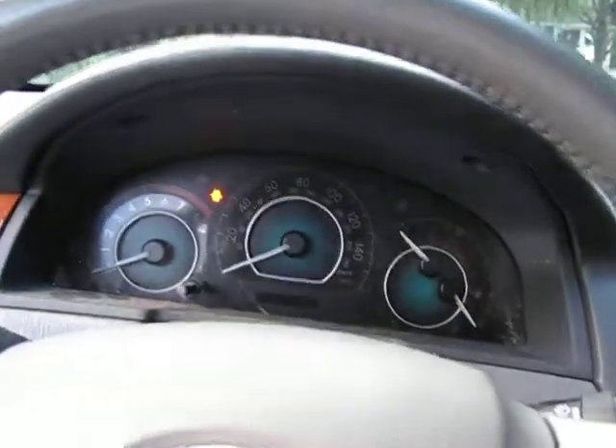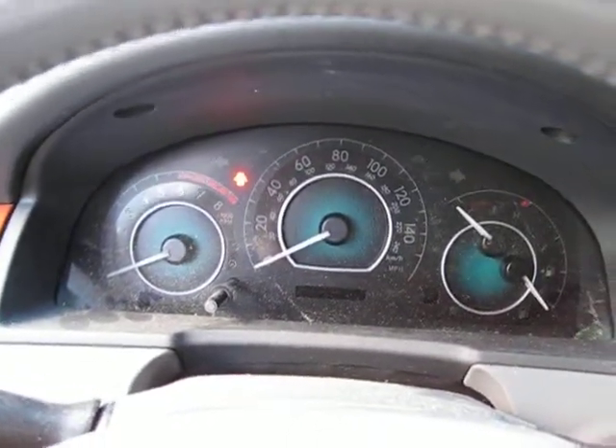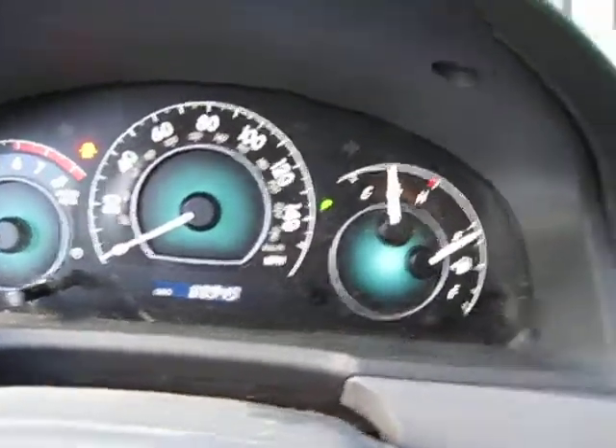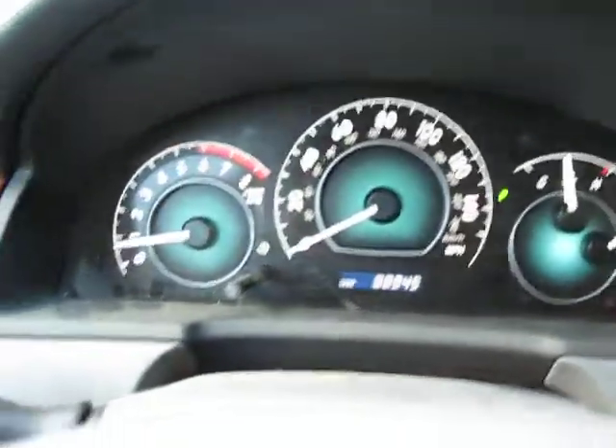Taking you inside — sorry about the mess. Bear in mind that I'm six foot two inches tall. This car now has, since the reverse lamp video, 88,949 miles. It has the wood trim, typical leather seats, and all the good stuff.